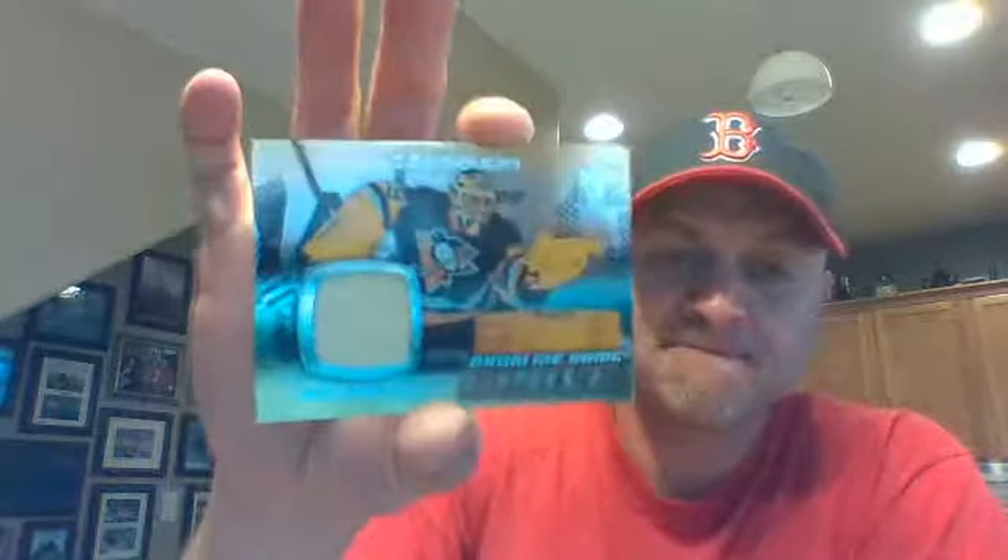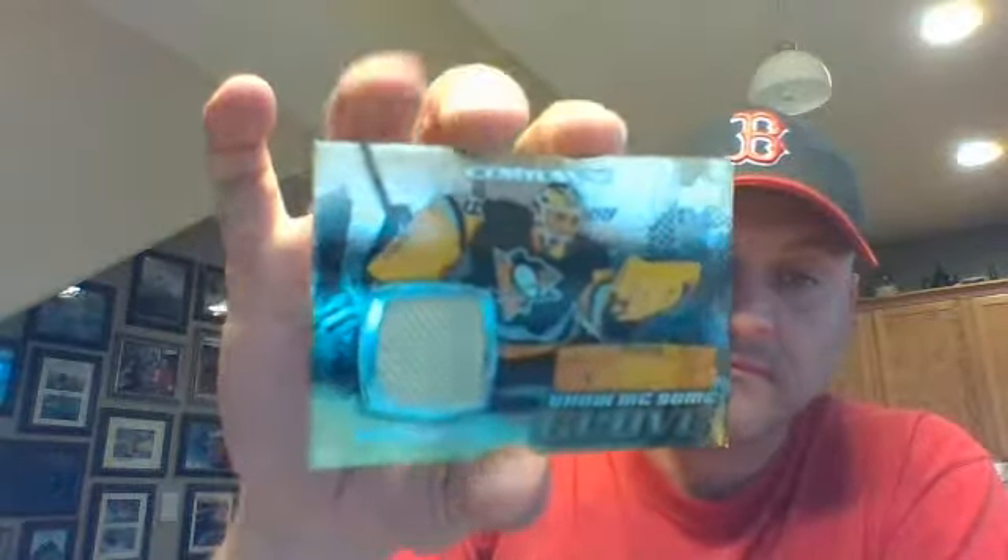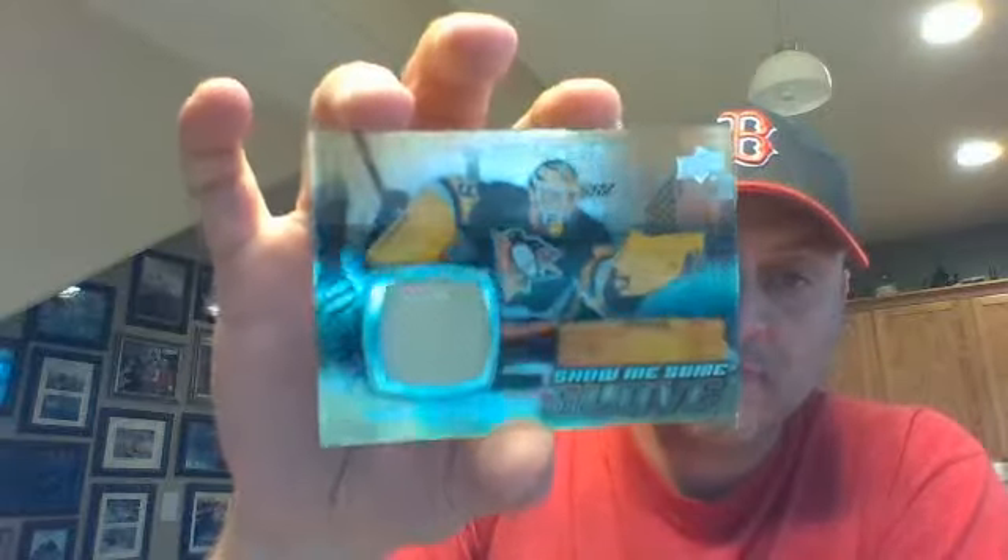And then our hit in this box — which is a little bittersweet maybe for Brian — Marc-Andre Fleury, show me some glove. Nice looking card, though. Very shiny.